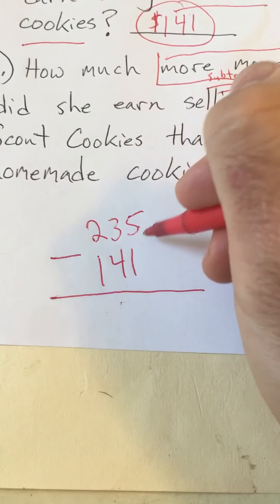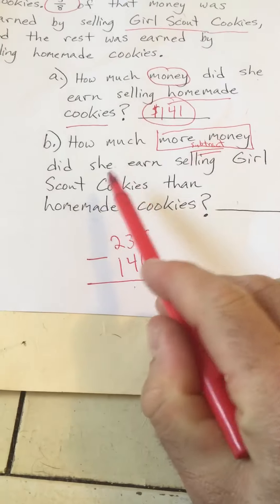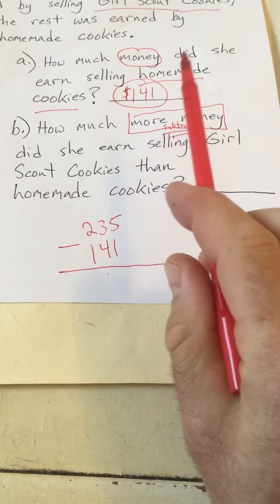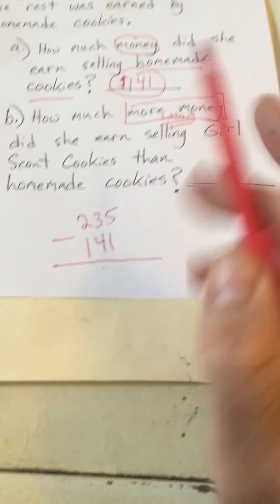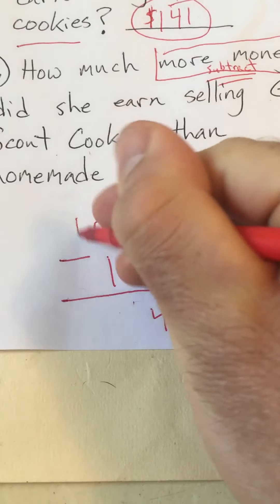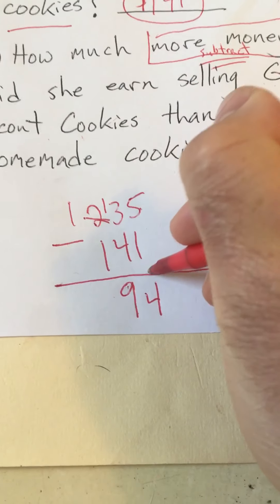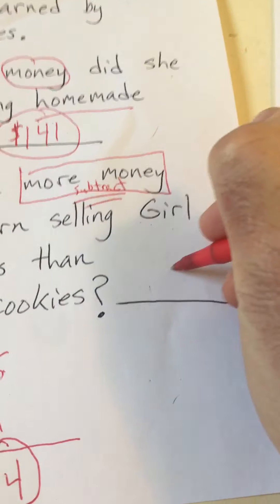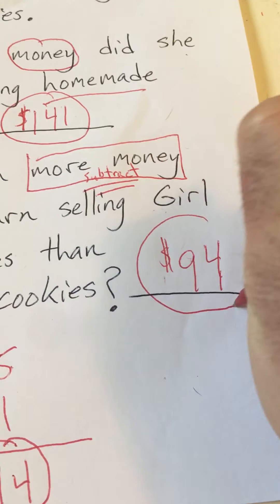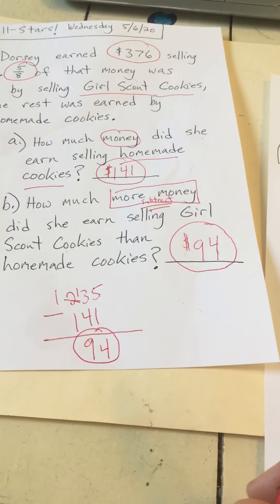I feel confident that a lot of you probably put $235 for this answer — that's how much she earned on Girl Scout cookies, but that's not what the question asks. It asks how much more did she earn on Girl Scout cookies than homemade cookies, so we have to subtract. 5 minus 1 is 4. We can't do 3 minus 4, so we borrow. Now we have 13 minus 4 is 9, and 1 minus 1 is 0. So the answer is $94 more selling Girl Scout cookies than homemade cookies.